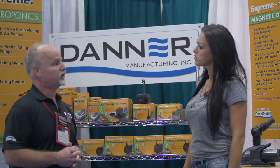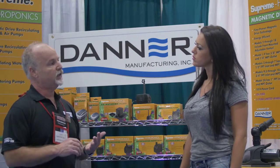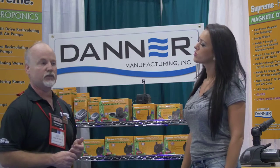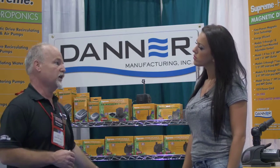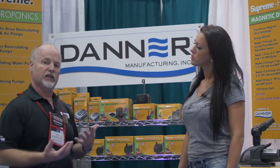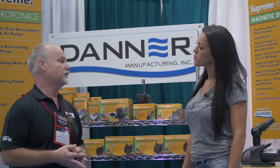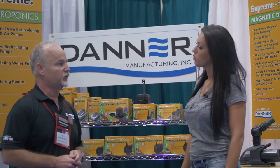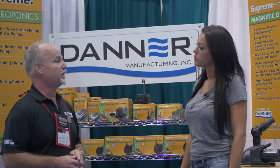The reason dealers started using this and brought it out of the aquarium space is because of the energy savings — very low energy use with a mag drive. Also, our pumps have a five-year warranty on our main line pump, and that's because it's basically bulletproof. They can let it run. We have pumps that have been running for 25 years and are still running strong. They're known as the best pump in the industry.